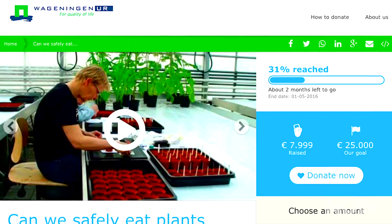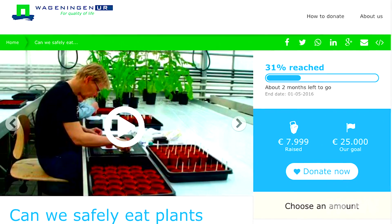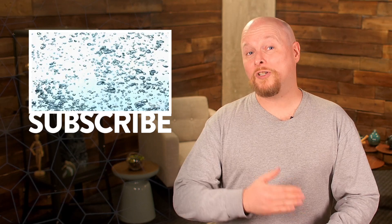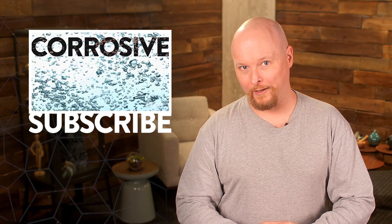The scientists have launched a crowdfunding campaign to raise money for this third round of research. As of this recording, they are 31% of the way there, with two months left to go in the campaign. If you would like to help them out, you can donate a few euros at the Wageningen crowdfunding page. Here's hoping the crops turn out to be safe to eat and put us that much closer to establishing a Martian colony.